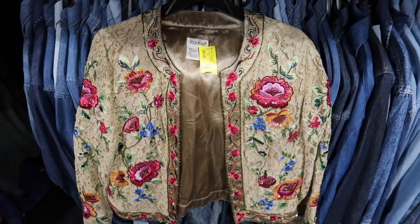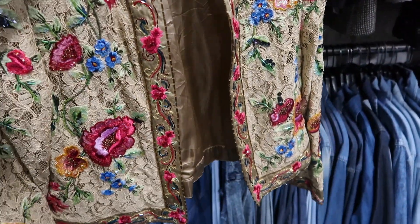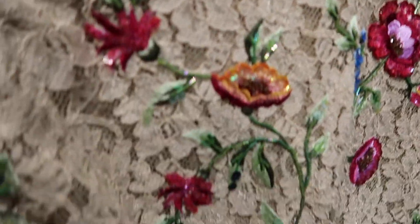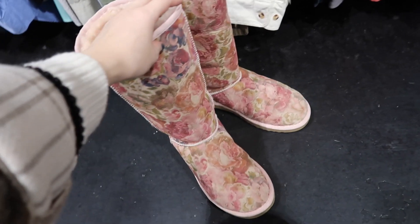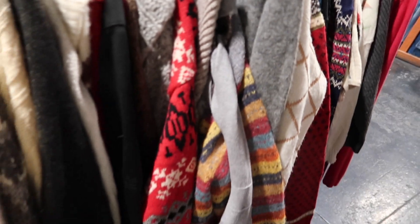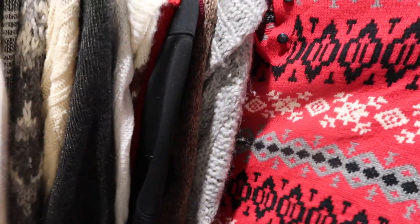Then I found another eight-dollar jacket with beautiful beading and floral lace — very over the top. Not sure if I can rock it, but it could be someone's cup of tea. I also found these UGG boots that are floral printed — I've never seen this design before. Moving on to my favorite, which is the sweater section.